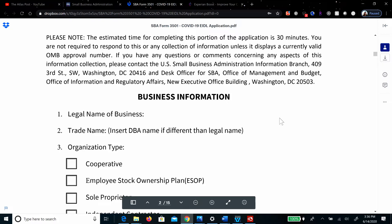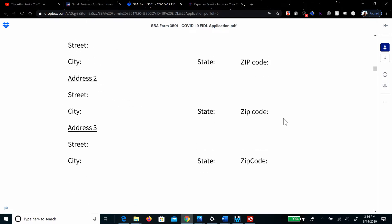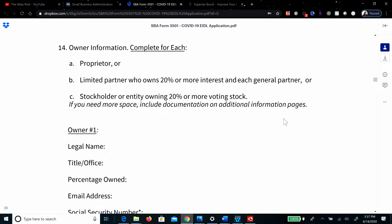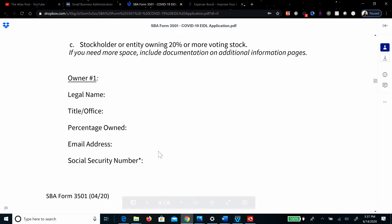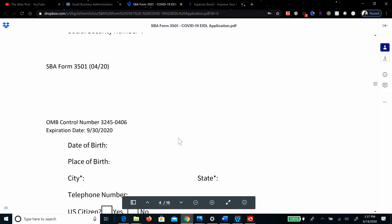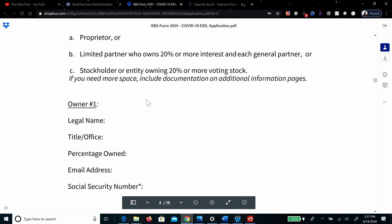You've got Form 3501. We're going to skip ahead and leave it blank until you get to question number 14. Number 14 is the owner information — complete for each. Your co-borrower you're going to list as owner number one. They will need their legal title, their office, their percentage owned or just leave it blank, email address, social security number, date of birth, place of birth, and mailing address. Note: I am not a tax accountant, I am not with the SBA, and I'm not an attorney, so you still need to consult the appropriate authorities. Question 14 is where your co-borrower puts their information in.